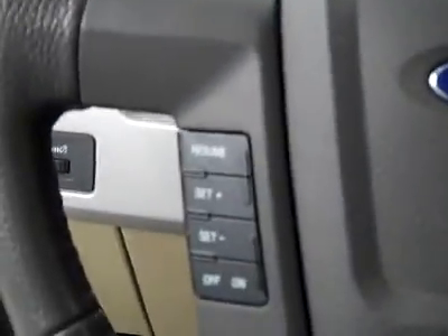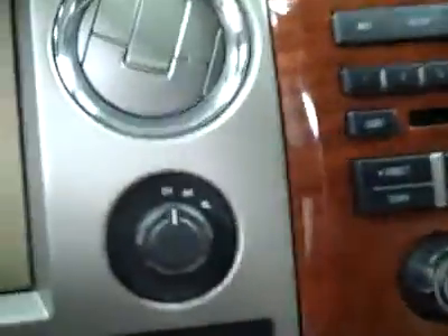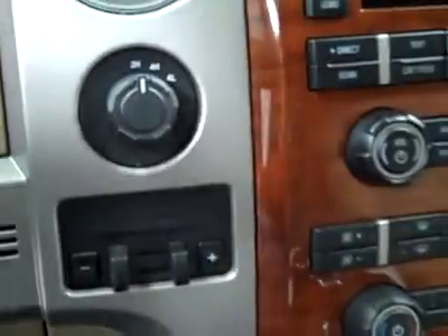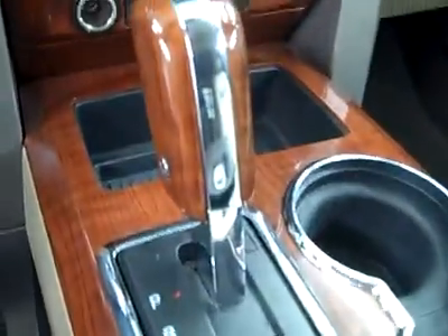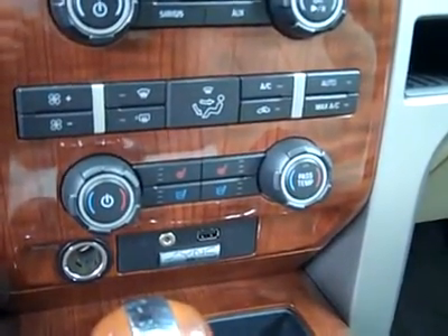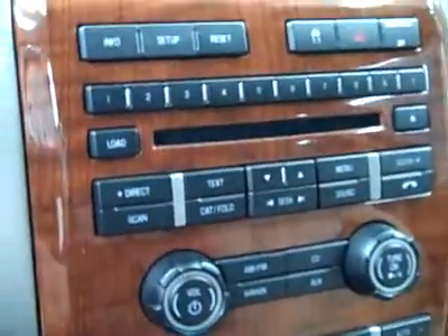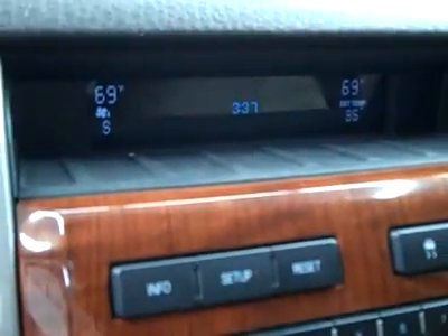Hopping up front — adjustable pedals, cruise and audio controls on the wheel. You can see there are 16,516 actual miles. Turn dial four wheel drive, a brake controller from the factory, center console shifter, audio input for MP3 player, Microsoft Sync, dual heated and air conditioned seats, dual climate controls, CD player and radio. Fires right up. Headliner is in great shape all the way back, and you can see compass and temperature in the dash there.